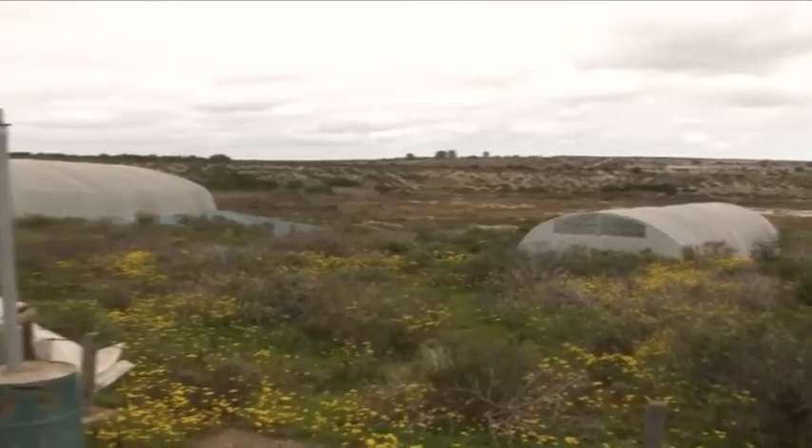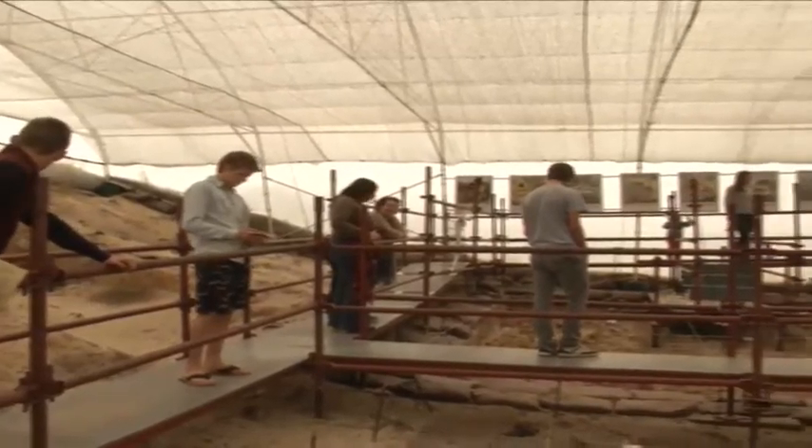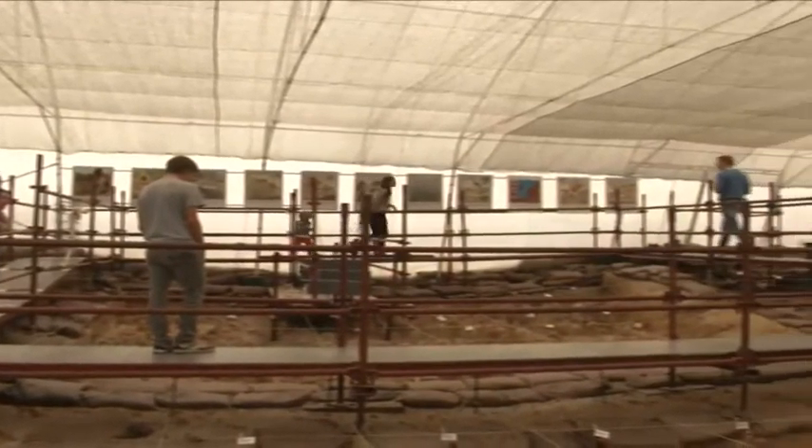Joining us from our Cape Town studio now is Pippa Harroff from the West Coast Fossil Park. Pippa, although the finds at the West Coast Fossil Park are not human, they do date back to over 5 million years ago. Tell us about why this is such a significant discovery. As you correctly say, the fossils are dating back to around 5.2 million years ago. It's an extremely rich fossil site — actually one of the richest fossil sites globally — and it has a mixture of marine, terrestrial and freshwater animals, and that's what increases its diversity.